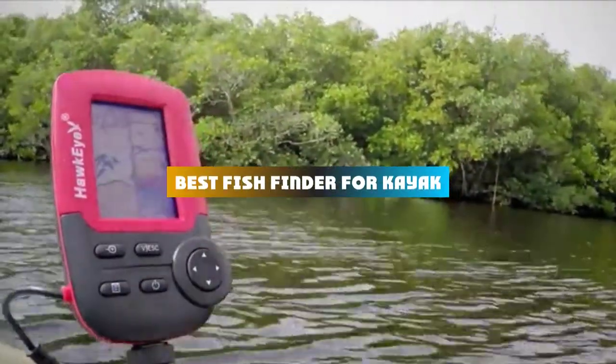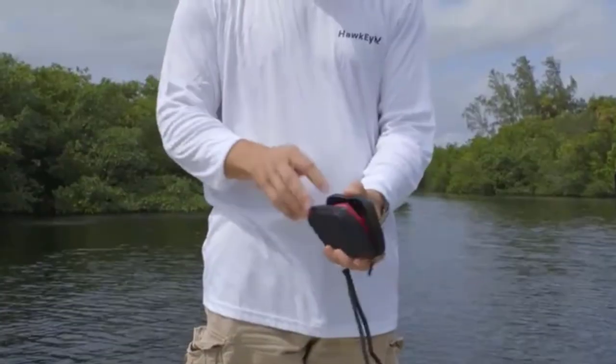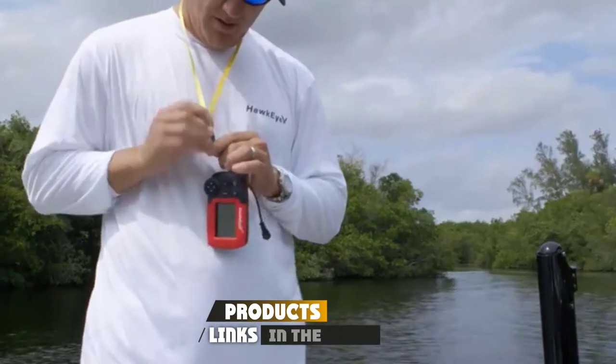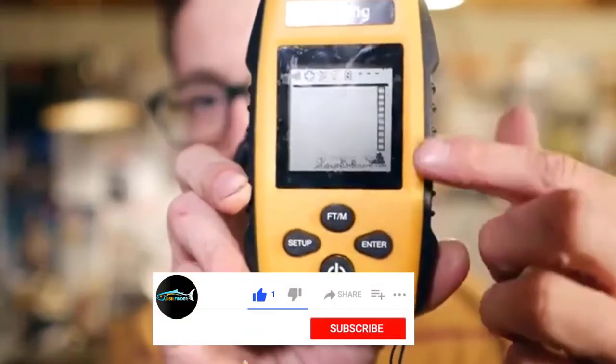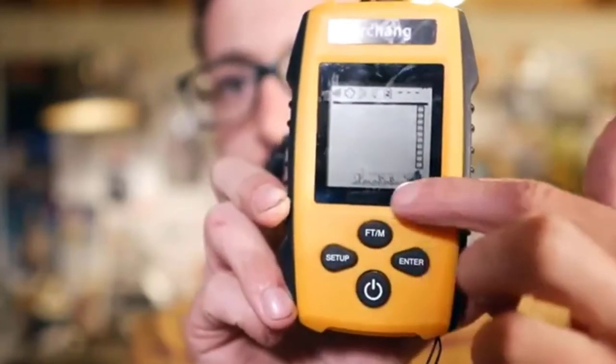If you're looking for the best fish finder for kayak, here's a list you must see. We made this list based on our personal preference and sorted it based on their features, prices, quality, durability, and reputation of the manufacturers and customer feedback. We've also included options for every type of customer. So let's get started.